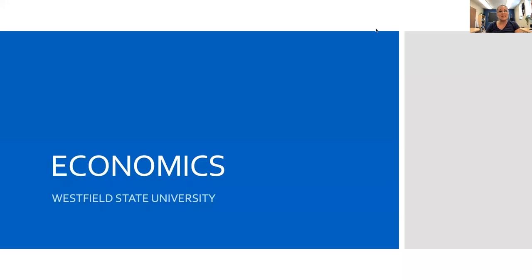Hi, everyone. My name is Hillary Sackett Taylor, and I'm the new chair of the Department of Economics. I'm making this video to tell you a little bit more about our program and to outline the requirements for the major and the minor in economics.